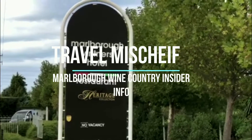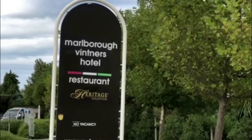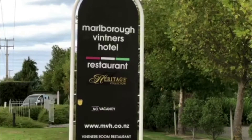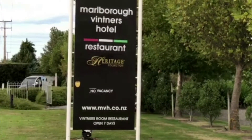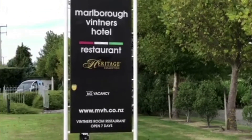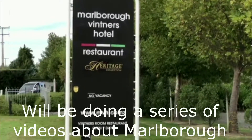Hey guys, this is Steve from Travel Mischief. This week we are up in the famous wine country of New Zealand. We are at Marlborough and we're going to do something a little bit different this week — we're going to give you a little bit of an insider view of where to go and what to do. We're going to do a bit of a series this week of different wineries.